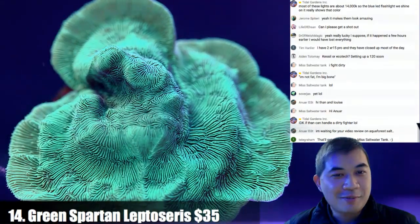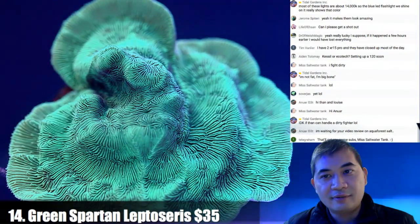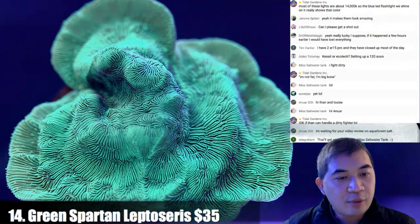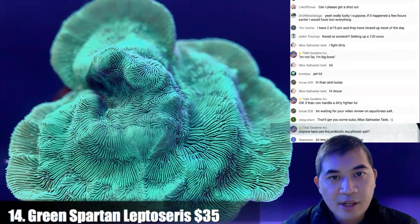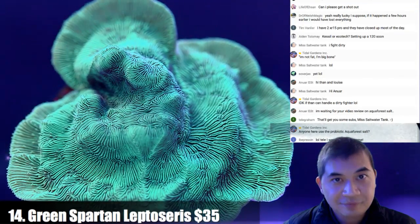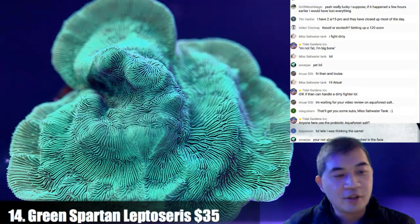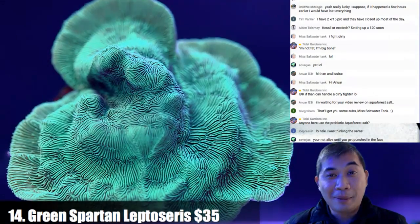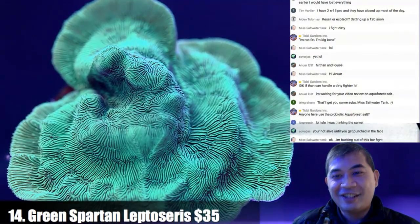Number 14 is the green Spartan leptociris — these things are looking great. I've been punched in the face, definitely, but by people who knew how — that was part of what I was paying for in martial arts training.